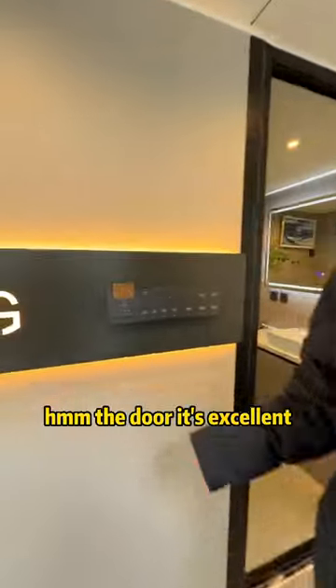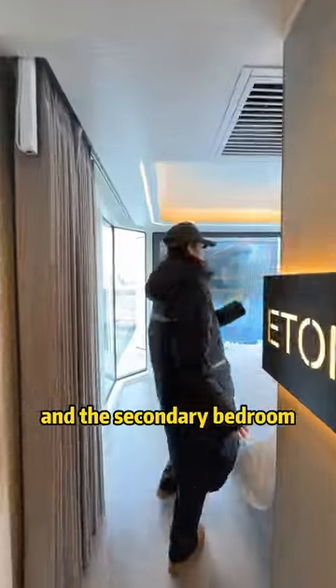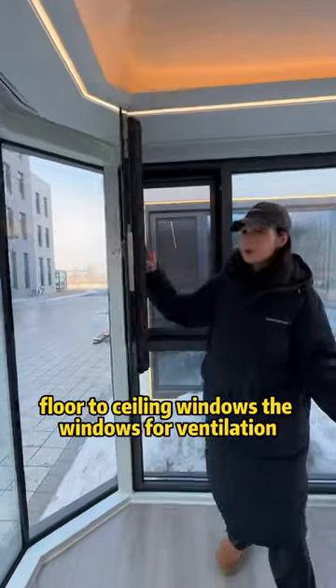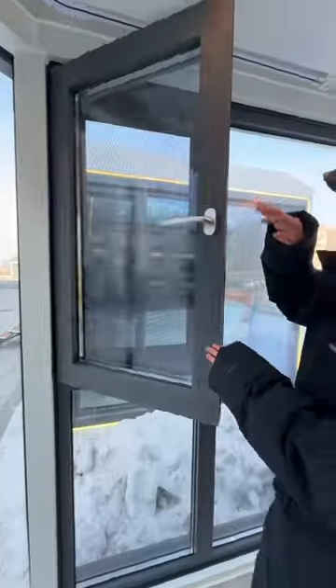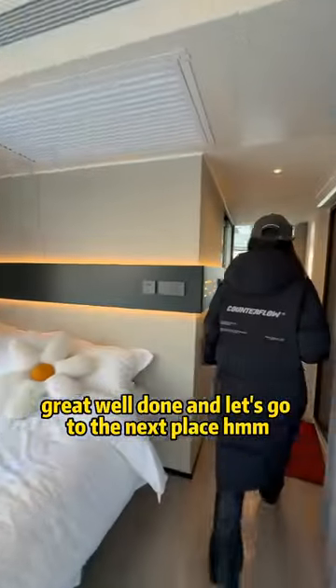The door is excellent and this integrated counter-ceiling is great as well. The secondary bedroom, the AC, floor-to-ceiling windows, and the windows for ventilation — great, well done. Let's go to the next place.